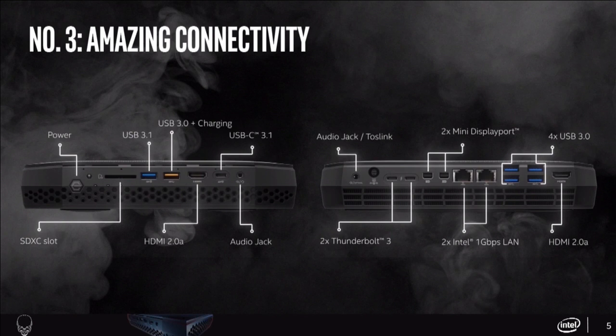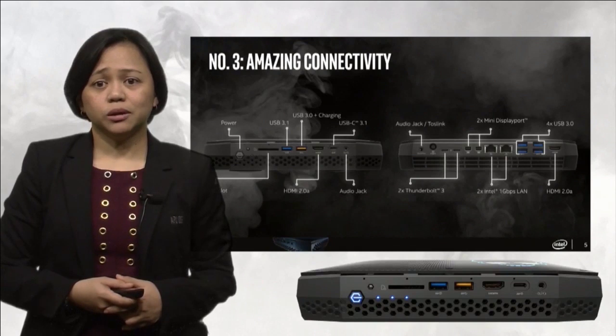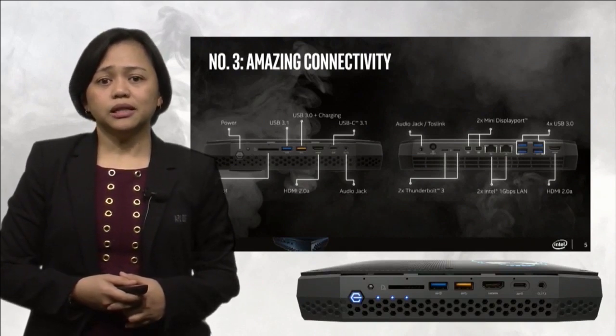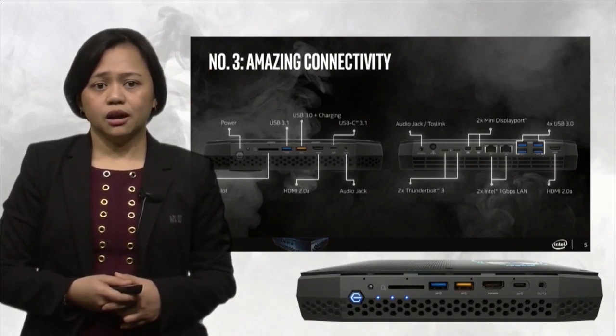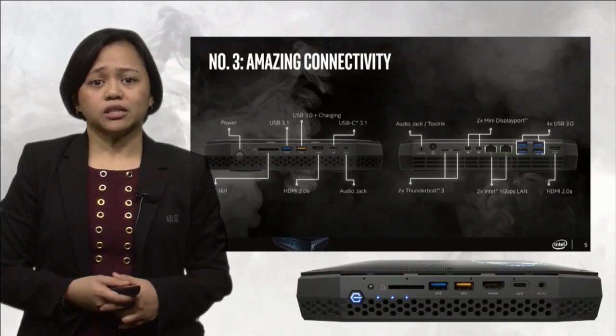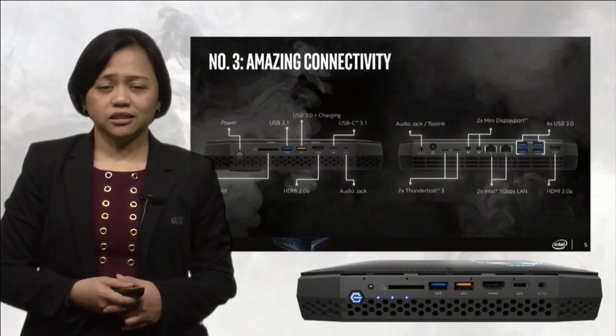Two Thunderbolt 3 ports are capable of supporting devices such as Thunderbolt storage or discrete graphics card docks. They can also support Thunderbolt monitors, and with port converters, HDMI or DisplayPort monitors as well. There are two mini DisplayPorts and dual Intel Gigabit LAN ports. The dual LAN ports can be used together in a teaming function to increase network bandwidth. Four more USB ports let you connect to a plethora of other devices, and last but not least is the second HDMI port.